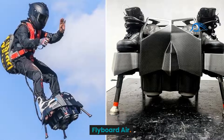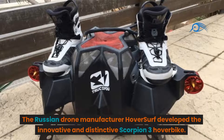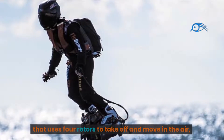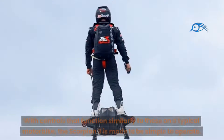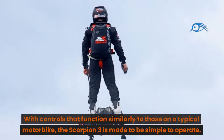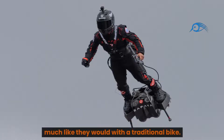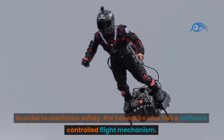Number 2: Flyboard Air. [Note: the video describes the HoverSurf Scorpion 3 here.] The Russian drone manufacturer HoverSurf developed the innovative Scorpion 3 hoverbike — an electrically propelled single-seat aircraft that uses four rotors to take off and move in the air, combining the design ideas of a quadcopter drone and a motorcycle. With controls that function similarly to those on a typical motorbike, the Scorpion 3 is made to be simple to operate, allowing users to tilt and bank the hoverbike naturally. It also features a software-controlled flight mechanism to maximize safety.